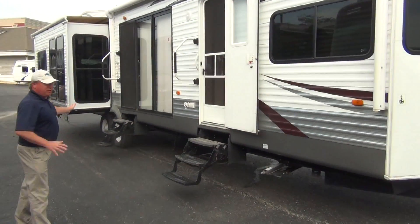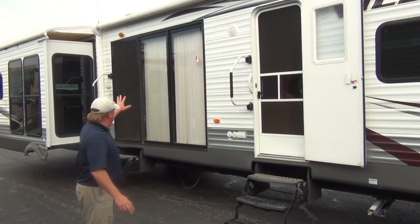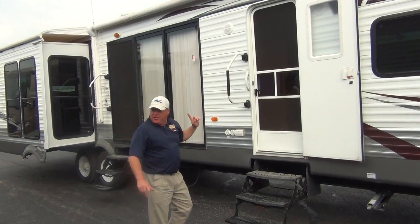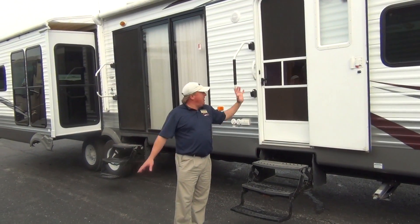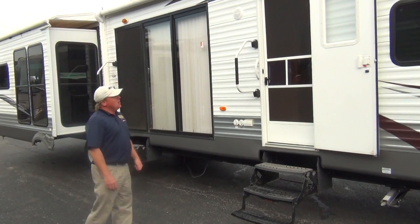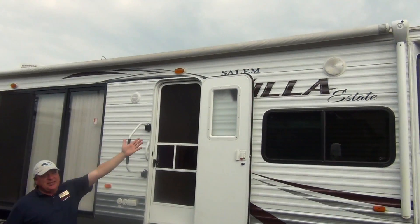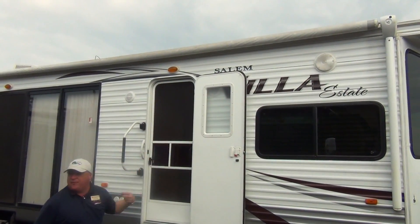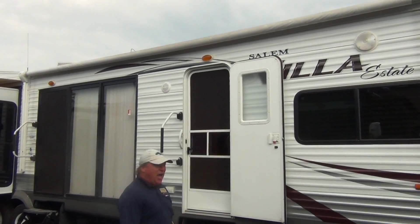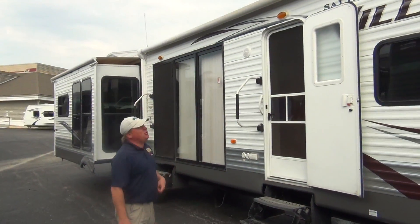We've got a double door entry. The first door goes directly into the bedroom area, so if you have company sleeping on the sofa inside, you can still come in and out through the bedroom door without disturbing anyone — easy in, easy out. We've got speakers on the outside for your music listening pleasure. We also have big docking lights, so if you're outside at night playing cornhole or other activities, you can do things that you may not be able to with those small white or amber lights on most trailers.